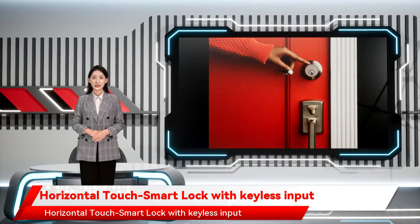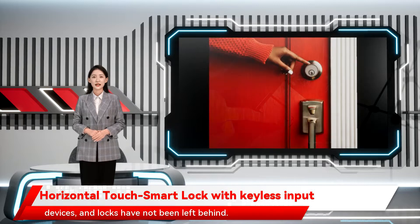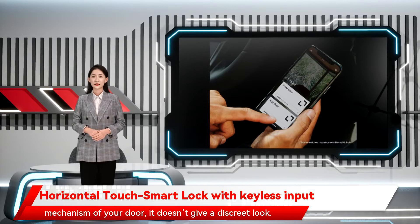Keyless input technology has paved the way for the production of countless smart devices, and locks have not been left behind. Even though a smart lock would add some automation to the locking mechanism of your door, it doesn't give a discreet look.